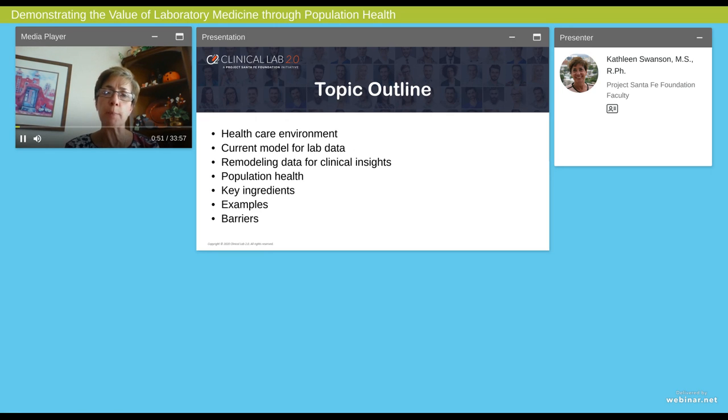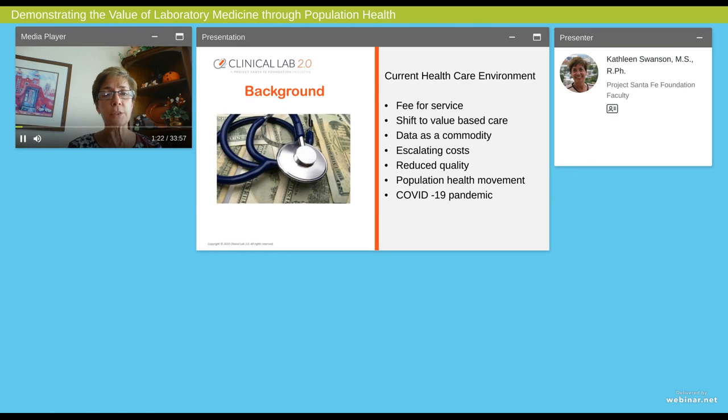I'm going to talk about seven issues in our discussion over the next 30 minutes. I want to cover what's behind this movement that we're seeing, what's driving this. I want to talk about the meaning and definition of meaningful clinical insights so that we're all on the same page. I want to talk specifically about how you can use this in population health, and then we're going to talk about some things that will help you do this in your laboratory.